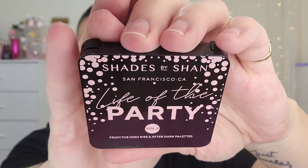Next up, something in bubble wrap, which is always a good sign because that means makeup! This is a Shades by Shan 'Life of the Party Volume 2' from the High Rise and After Dark palette. Really cute packaging — we do see quite a bit from Shades by Shan.